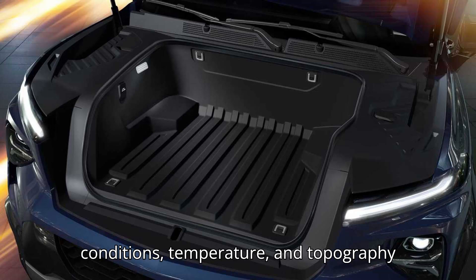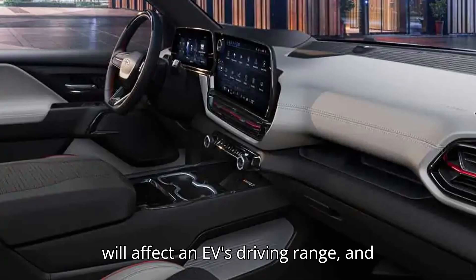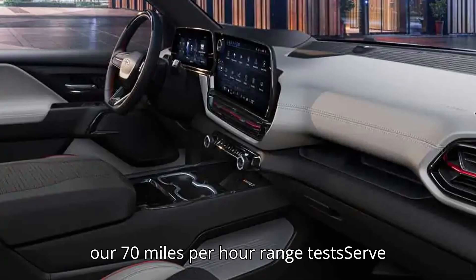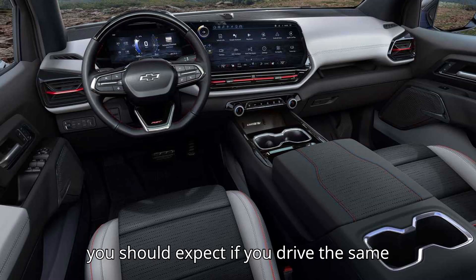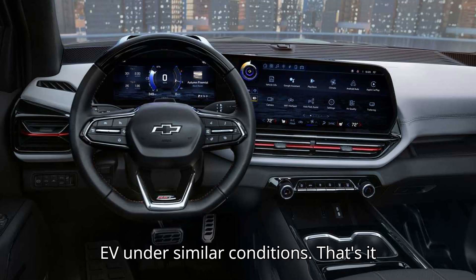Driving conditions, temperature, and topography will affect an EV's driving range, and our 70-miles-per-hour range tests serve only as a guideline of approximately what you should expect if you drive the same EV under similar conditions.